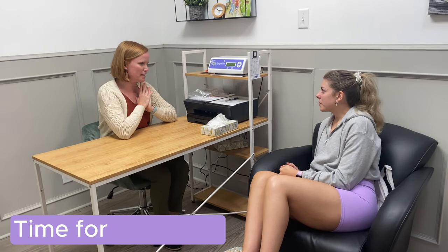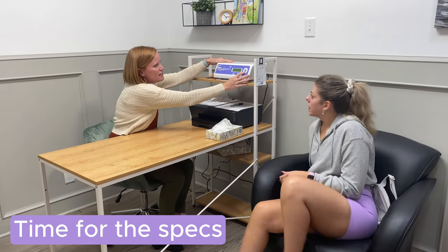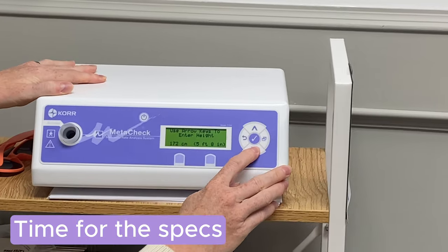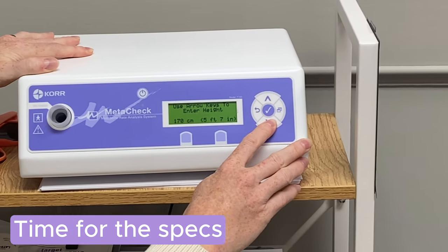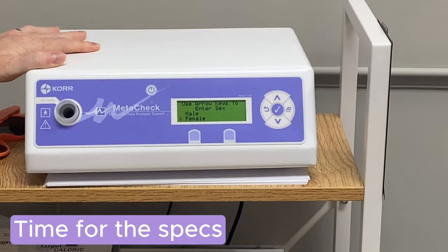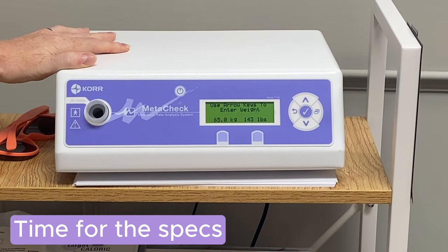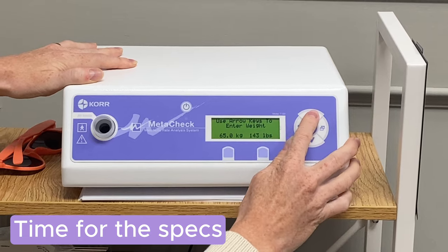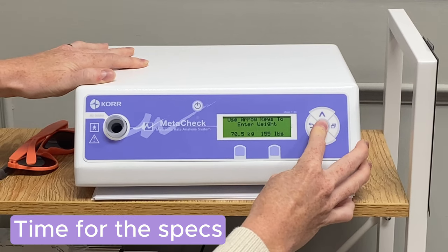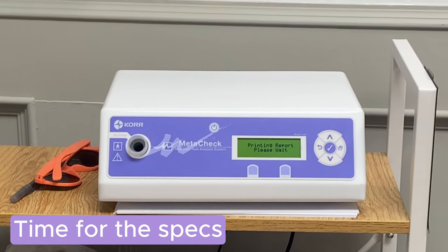Next we entered my data into the machine: age 28, height 5'7", weight 155 pounds. The height has two data points but it doesn't really impact your results — it's just a minor detail. Then it asked for a goal weight, and I said I'd love to be 145 pounds.